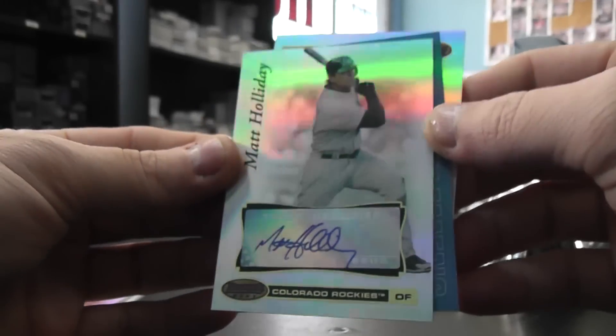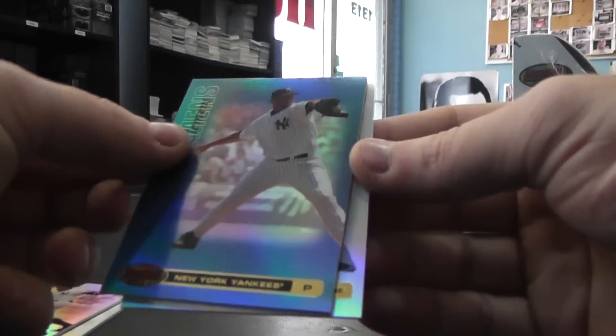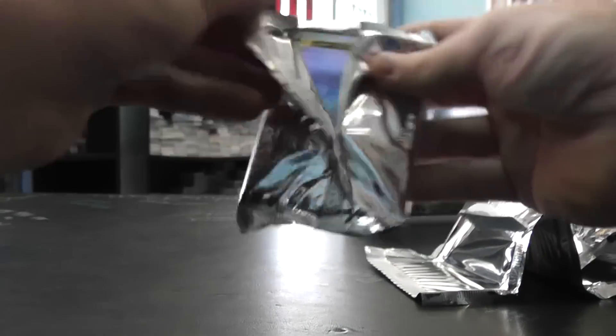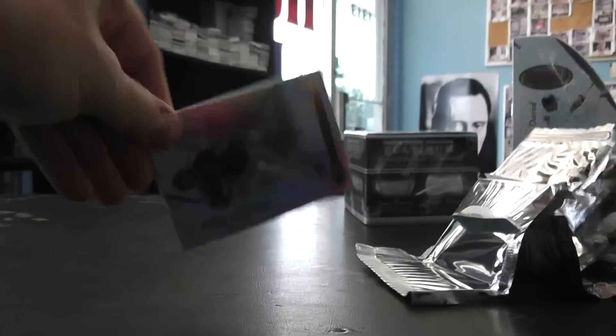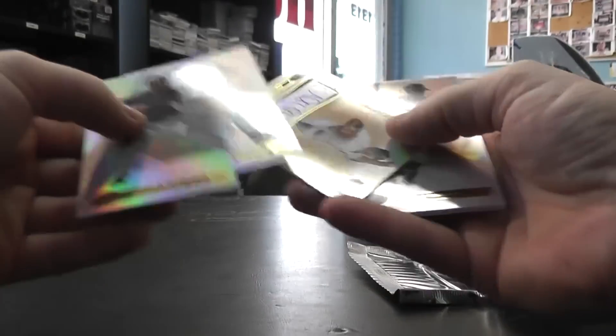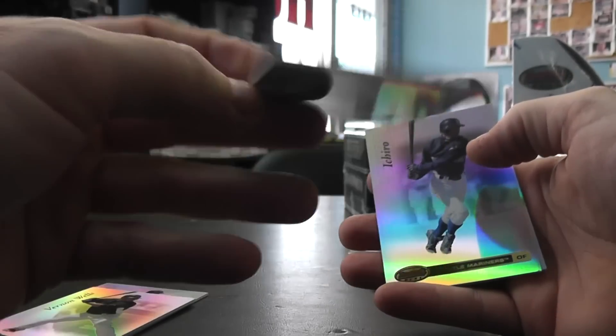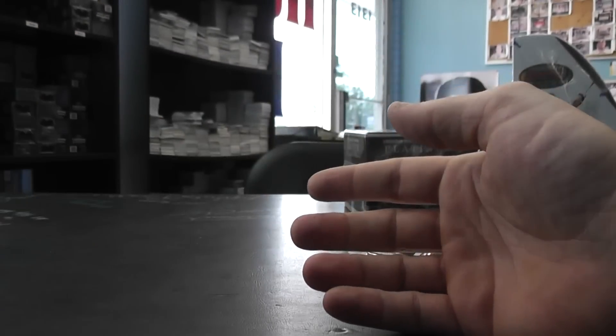Autograph — Matt Holliday. There we go, and another blue — Roger Clemens, 53 of 99. Last pack here, Doug. Andrew Miller rookie card autograph. Not numbered, and base.